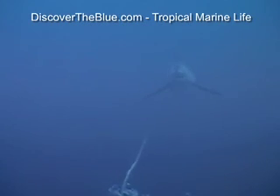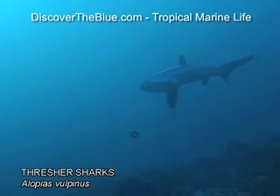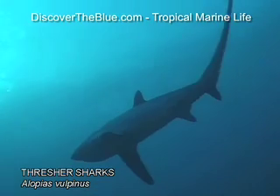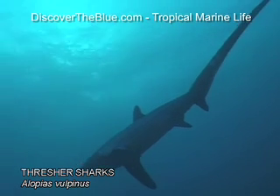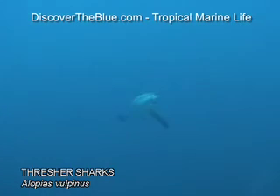Some sharks are hardly ever seen by humans. Thresher sharks live in the open sea and are rarely spotted in coastal areas. Their trademark is an unusually long tail, which they use to stun their prey. Generally, they are shy and difficult to approach. Including the tail fin, threshers grow to a length of 7 meters.